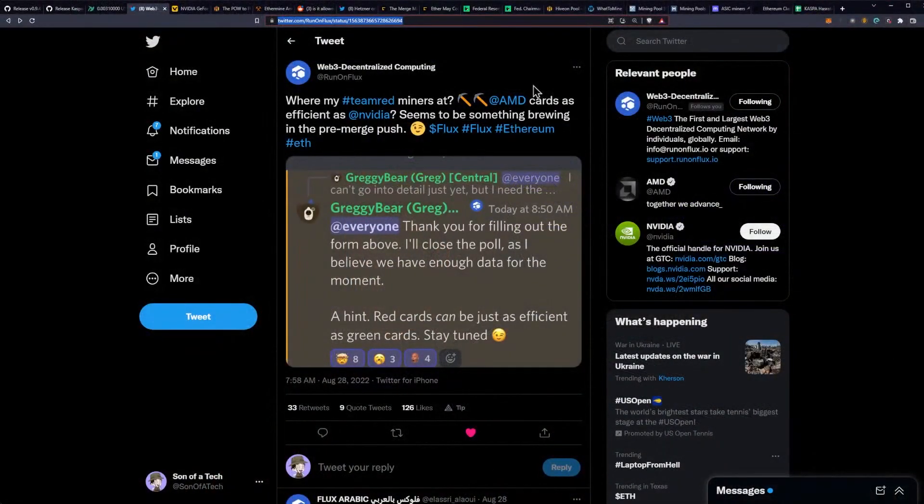Flux has basically announced in a weird kind of manner that they are working on an algorithm change or mining software update to make the algorithm run better on AMD cards. They tweeted a screenshot of a Discord interaction from somebody named Greggie Bear that said: 'Thanks for filling out the form — I'll close the poll as I believe we have enough data. Hint: red cards can be just as efficient as green cards. Stay tuned.'